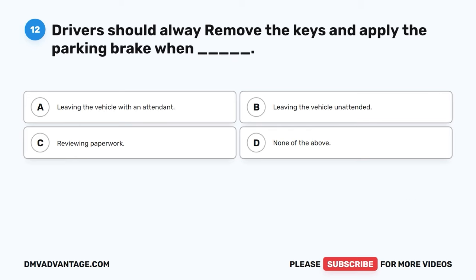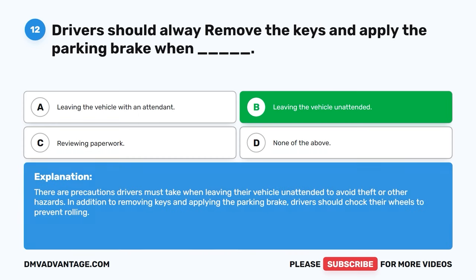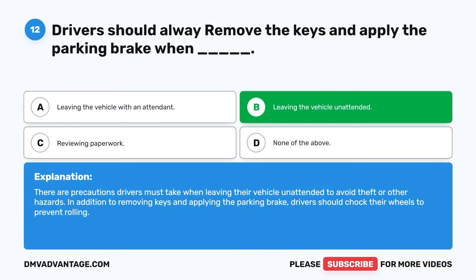Question twelve. Drivers should always remove the keys and apply the parking brake when: A. Leaving the vehicle with an attendant. B. Leaving the vehicle unattended. C. Reviewing paperwork. D. None of the above. The correct answer is B, leaving the vehicle unattended. There are precautions drivers must take when leaving their vehicle unattended to avoid theft or other hazards. In addition to removing keys and applying the parking brake, drivers should chock their wheels to prevent rolling.